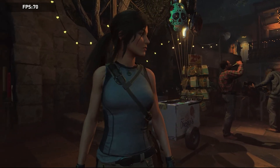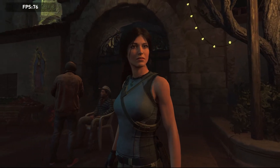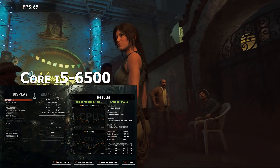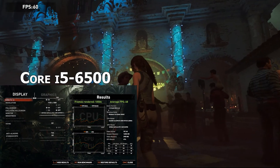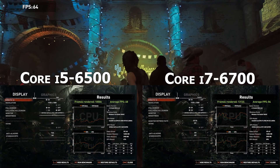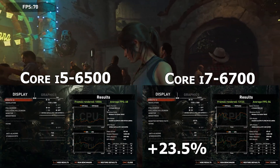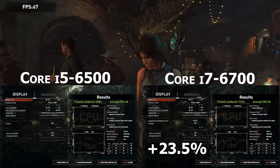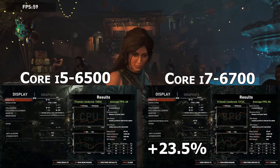Moving on to our next benchmark is Shadow of the Tomb Raider. This is a pretty CPU intensive game so we're going to get our expected result here, with the Core i5 scoring 68 frames a second and the i7-6700 showing a pretty good jump all the way up to an average of 84 fps, which gives us a performance increase of 23.5 percent. It shows that in CPU intensive games the i7-6700 would definitely be worth it.